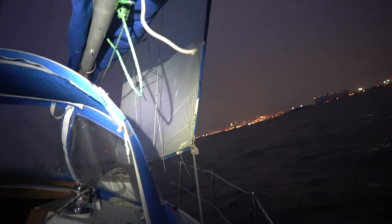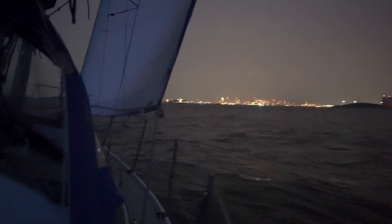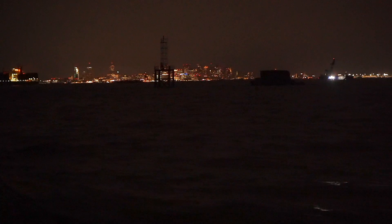The other consequence of it getting darker is I'm now relying on a headlamp to see the sail trim. The great thing about binoculars is at night they let in much more light than you can see with the human eye. Here's what you see when you're sailing back into a major city at night.